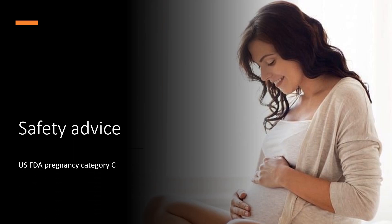Safety advice: Flecainide has been assigned to pregnancy category C by the FDA. Animal studies have revealed teratogenicity and embryotoxicity in rabbits given doses of 30 to 35 mg/kg per day. No data from controlled studies in human pregnancy are available.